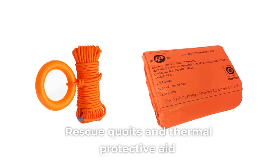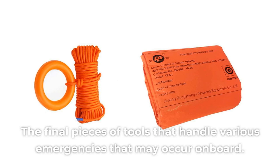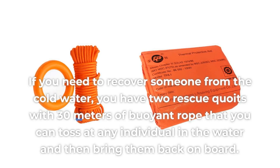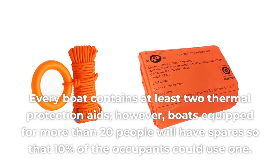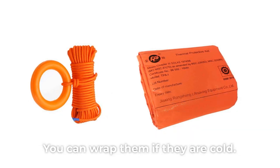Rescue coits and thermal protective aids are the final pieces of tools that handle various emergencies. If you need to recover someone from the cold water, you have two rescue coits with 30 meters of buoyant rope that you can toss at any individual in the water and then bring them back on board. Every boat contains at least two thermal protective aids; however, boats equipped for more than 20 people will have spares so that 10% of the occupants could use one. You can wrap them if they are cold.